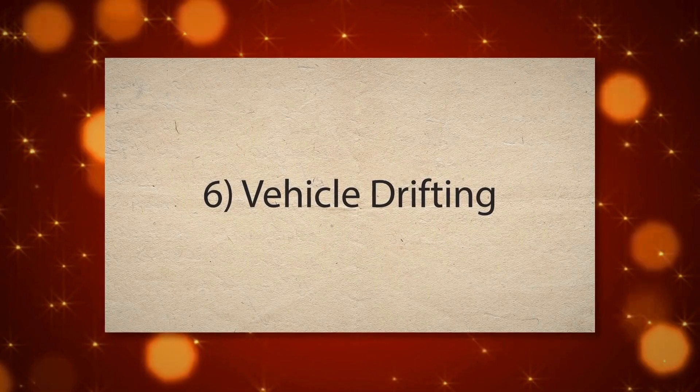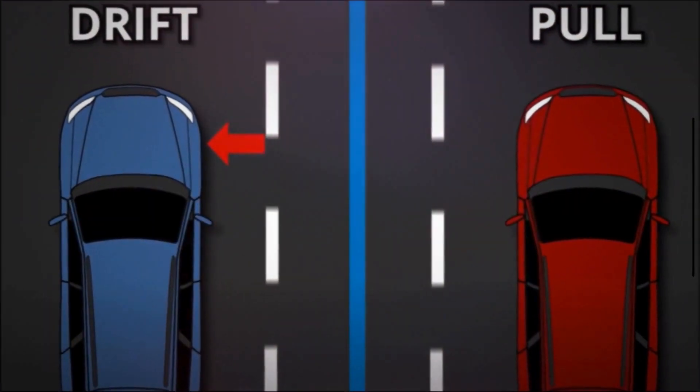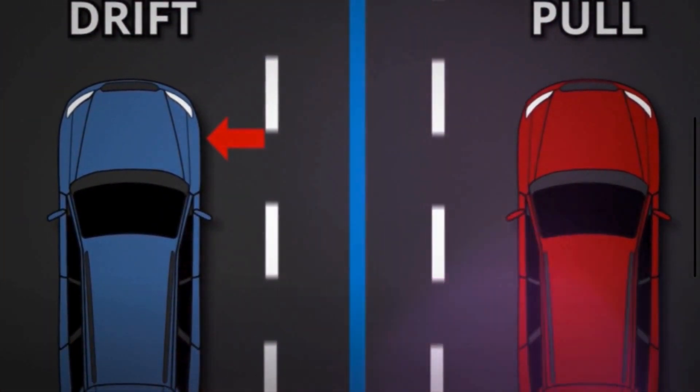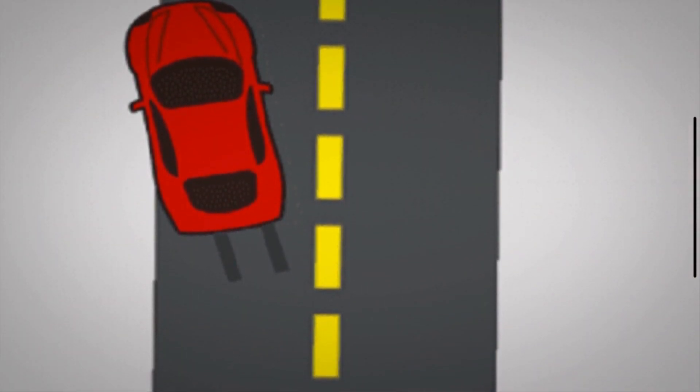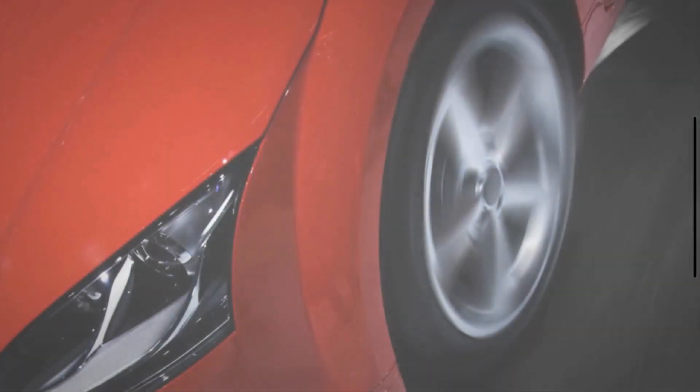Number six: vehicle drifting. A faulty steering rack can cause the vehicle to drift or pull to one side. This is often due to uneven hydraulic pressure being applied to the wheels, or due to misalignment caused by wear in the rack's internal components.